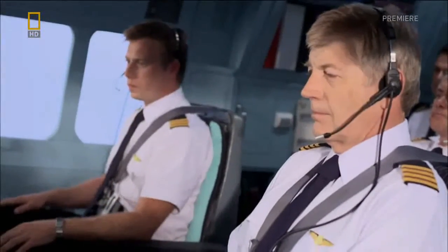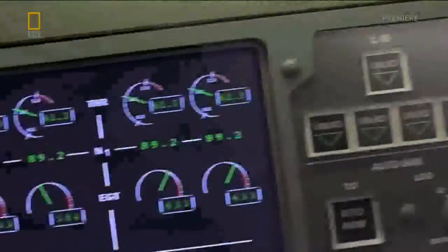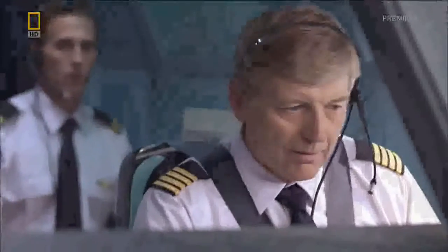It's 10:01 a.m. The pilots are just four minutes into the flight. We're losing an engine — number two. Holding 7,400 feet. De Crepney wastes no time taking over control from the autopilot. 35 years of flying tells him what to do next.